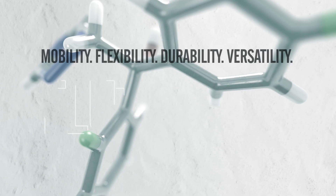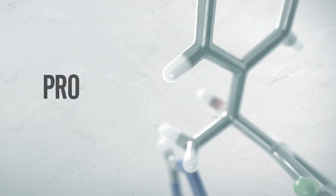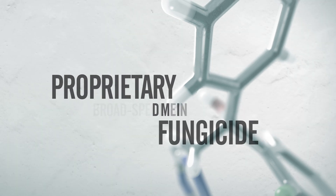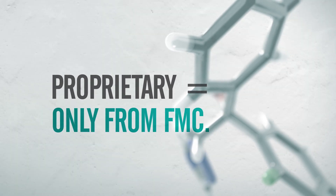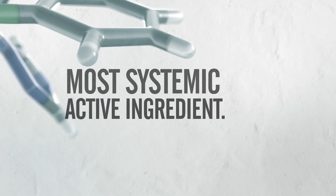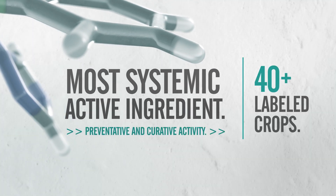That's what makes our active ingredient Flutriophol different. Flutriophol is a proprietary broad-spectrum demethylation inhibitor fungicide, or DMI, and it's only available from FMC. As the most systemic active ingredient in the triazole fungicide class, Flutriophol offers preventative and curative activity on more than 40 labeled crops.